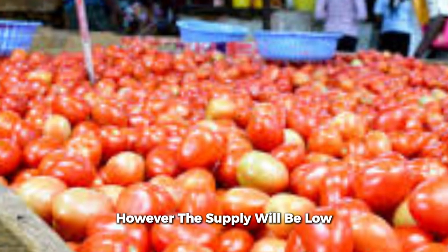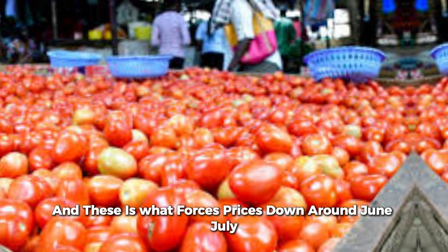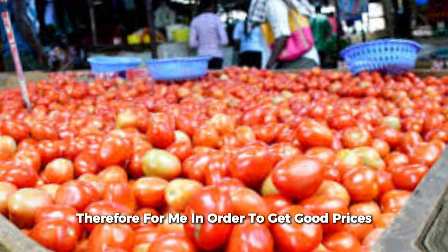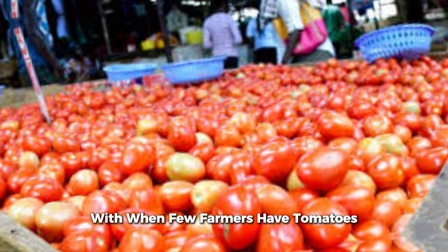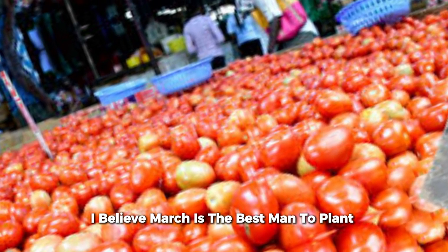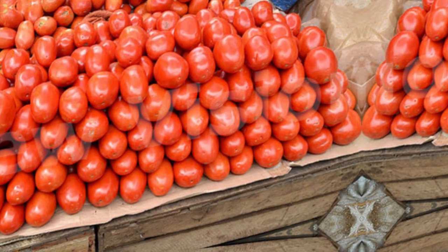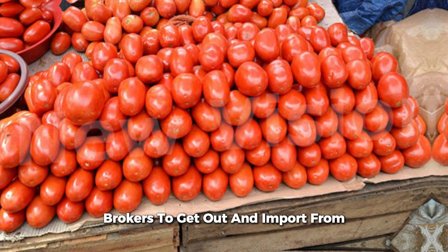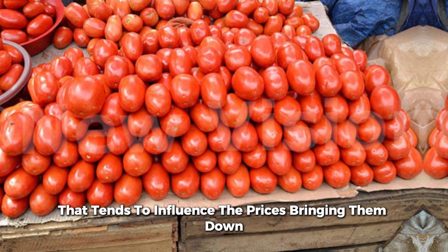However, the supply will be low, and this is what keeps prices high around June and July. In order to get good prices, I have to coincide my planting with when few farmers have tomatoes. I believe March is the best month to plant tomatoes and get good prices. However, when there is scarcity in the market, brokers tend to import from Tanzania and Uganda, and that tends to bring prices down.